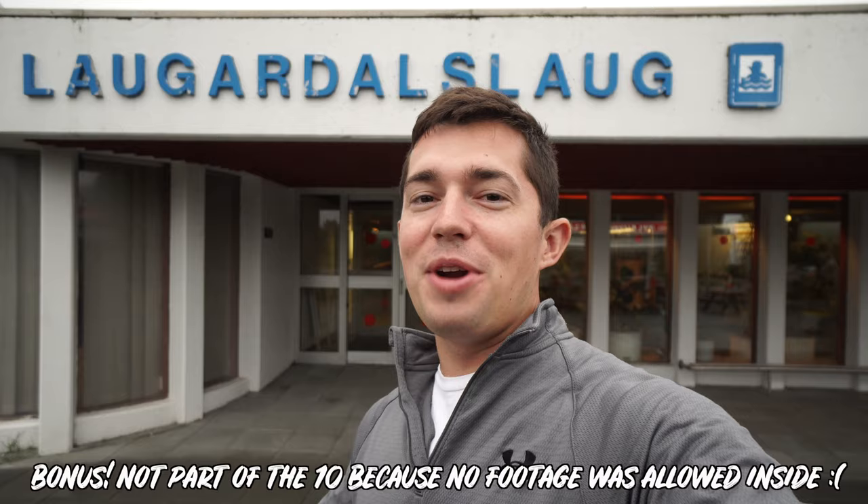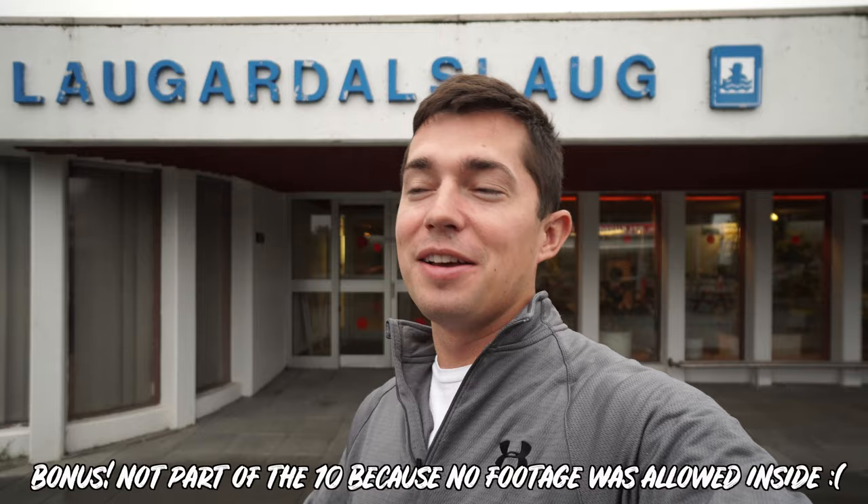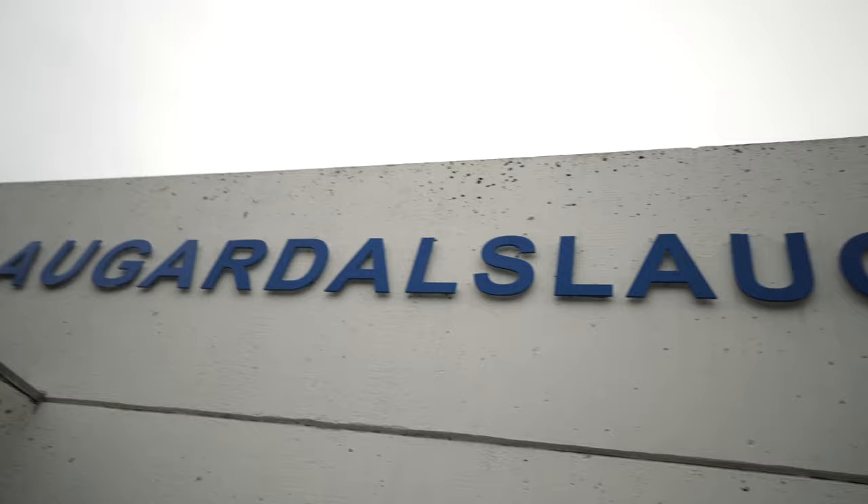We just arrived at what is probably my favorite spot — the Laugardalslaug. This is like a touch of beach life: it has indoor and outdoor pools and is the most popular one here in Reykjavik. There's an Olympic-sized pool, different hot tubs, and you can see the steam coming over the top. It also has a mini golf course and in the summer it has volleyball nets, so it's not just pools — it's like an activity center with other things you can do.